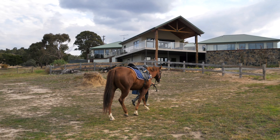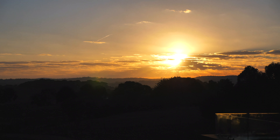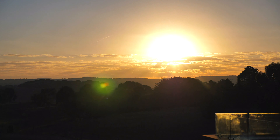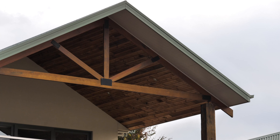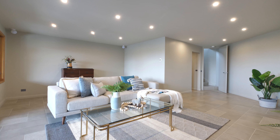Metulia is a surprise package. It'll impress you and leaves any other property you've seen for dead. This property is more like a piece of art. The home is built with exceptional standards, using state-of-the-art techniques, materials, and technology.